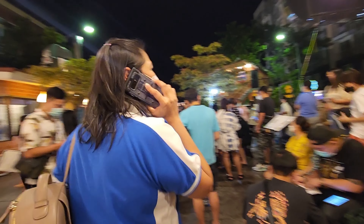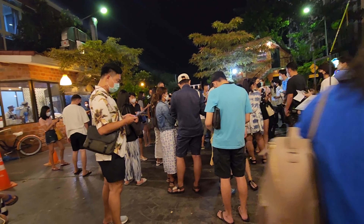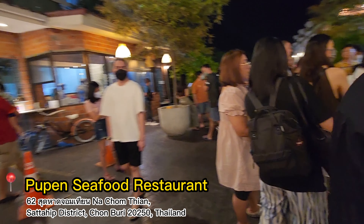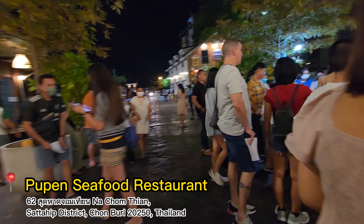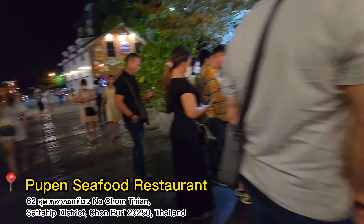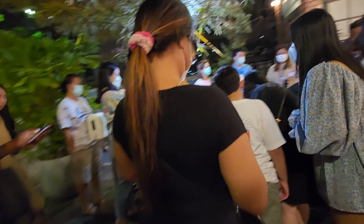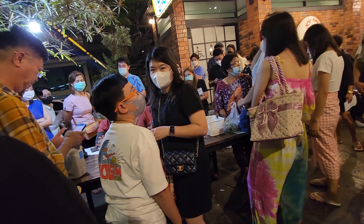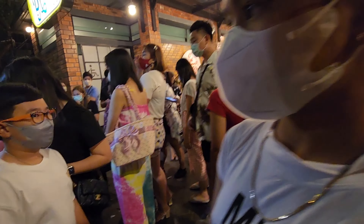As you can see, here is the registration area. We didn't book in advance so we just need to wait for our ticket number to be called. It's the weekend so there are a lot of people — we need to be patient if we want to eat good food.